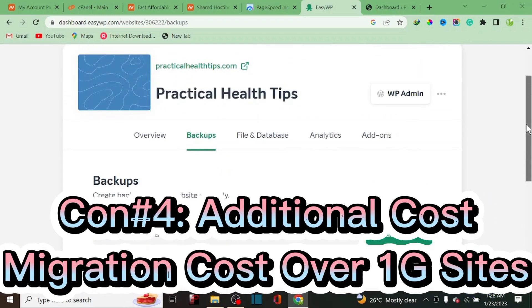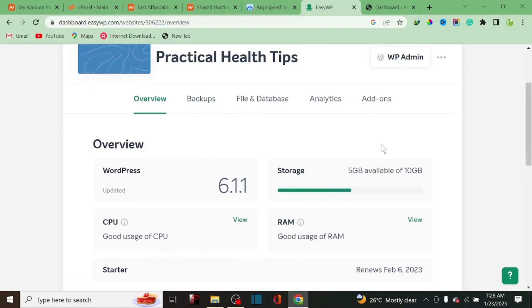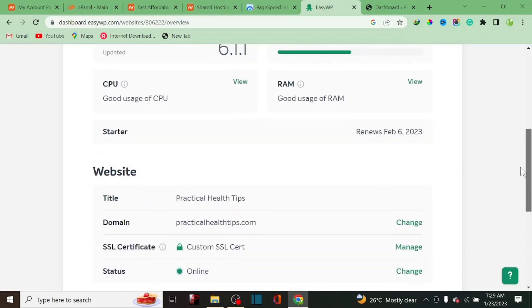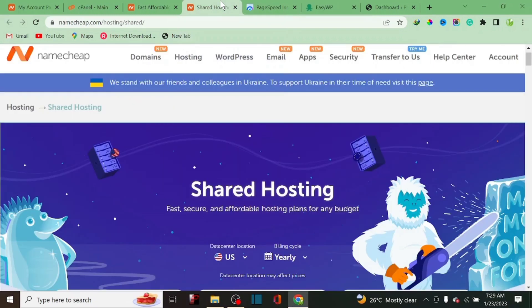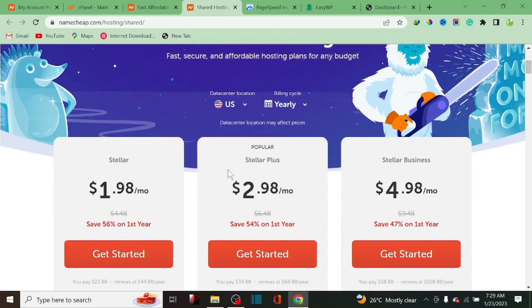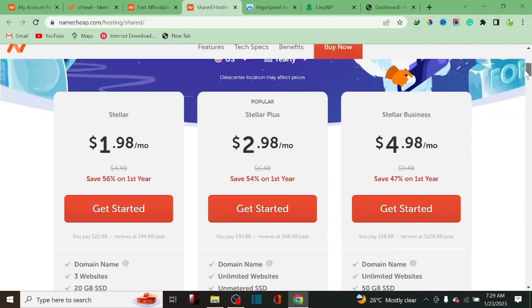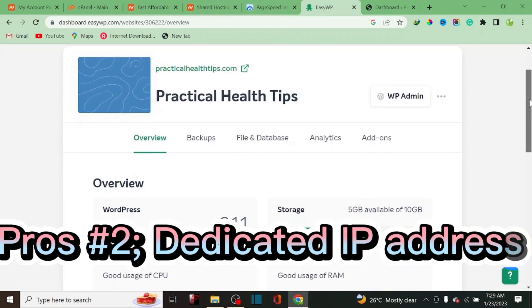My website is over 1GB, and the All-in-One Migration plugin only handles up to 500MB for free. So I'd have to pay around $70 to $80 to buy the plugin to migrate my website. If you want to use EasyWP, think about this carefully. With shared hosting, if you want to migrate from Namecheap to another shared host, Namecheap can help you since it's WordPress to WordPress with no issue.